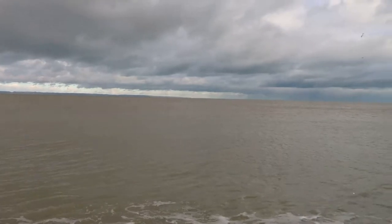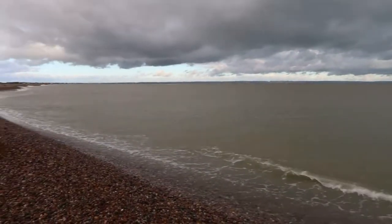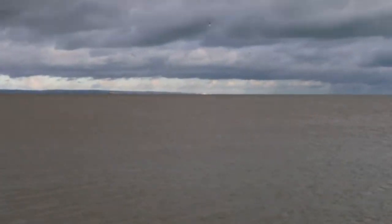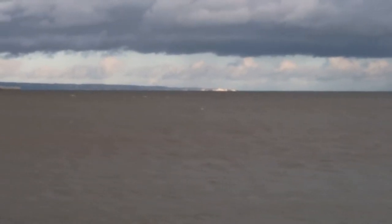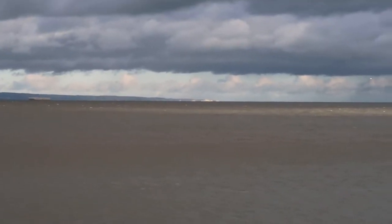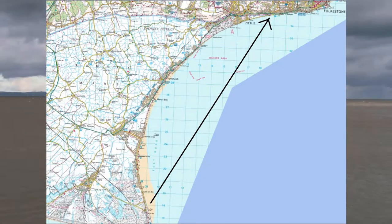Now we've reached Dungeness, I've realised we've just come round a big bay. I'm going to try and show you — as I pan round the bay, the shoreline goes around and right in the distance, I think that could be the White Cliffs of Dover, or maybe the cliffs just past Folkestone. This may be a bit blurry but let's see if we can zoom in. It just shows you how far I've come in the last few episodes.